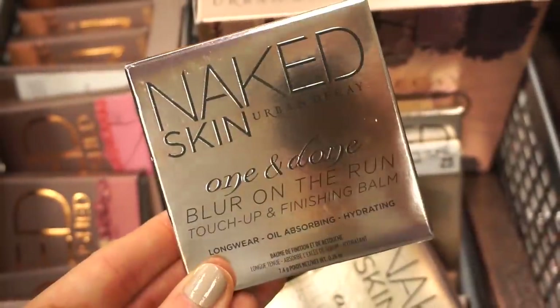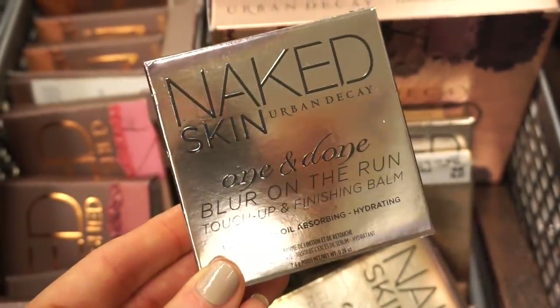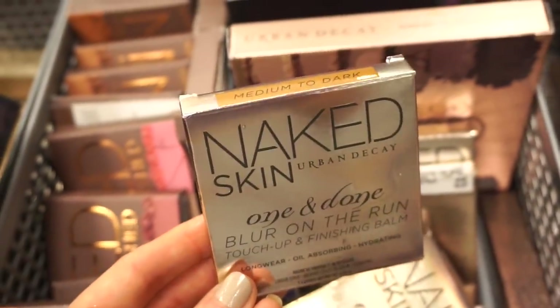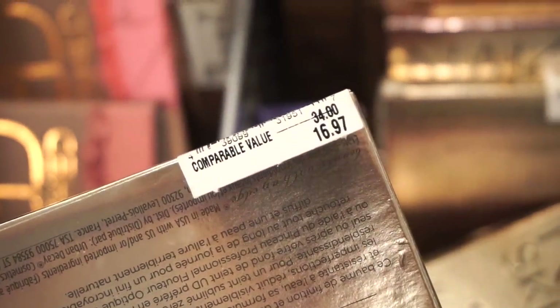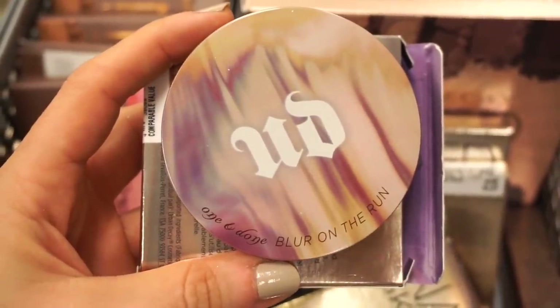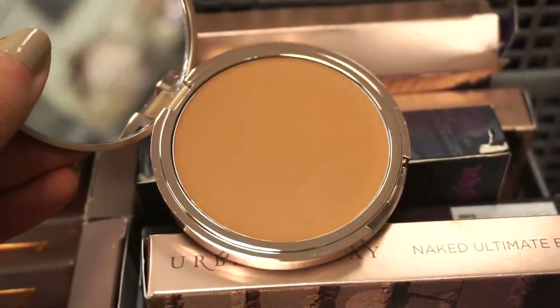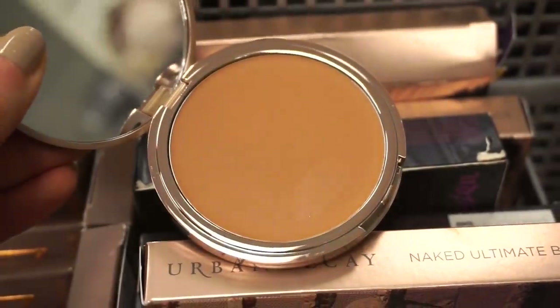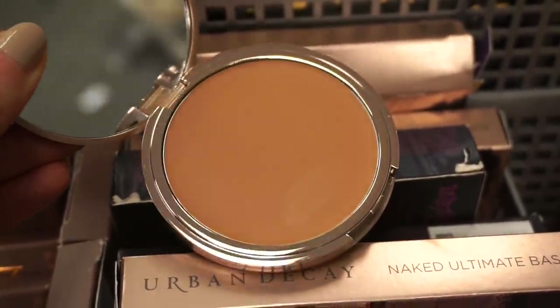How cool is it to see the Naked Skin One and Done Blur on the Run Touch Up Finishing Bomb — they have them in very different shades. Original value $34, here $16.97. I don't even remember when this came out. I did a little swatch but I don't know what the consistency is like — I'm assuming more of a foundation consistency because it says it's a bomb. Let me know if you guys try this!